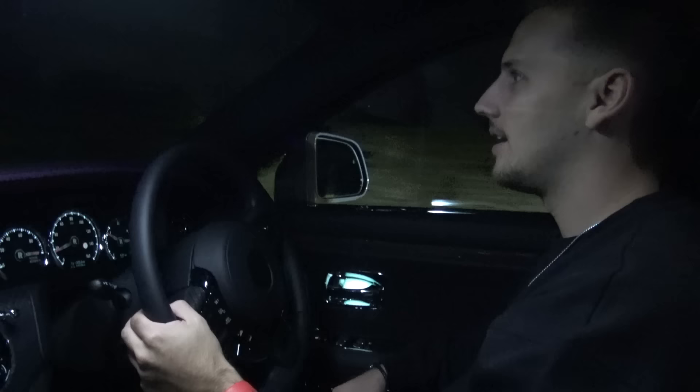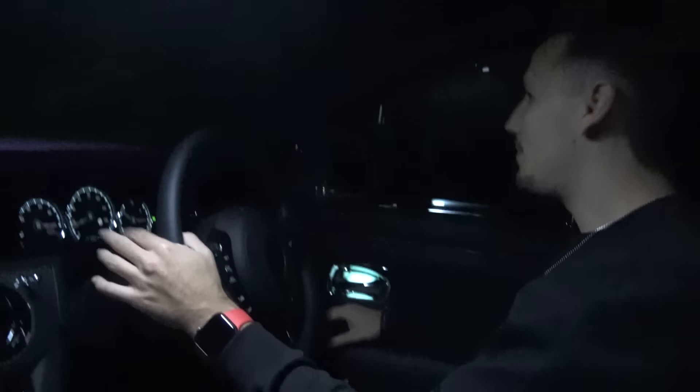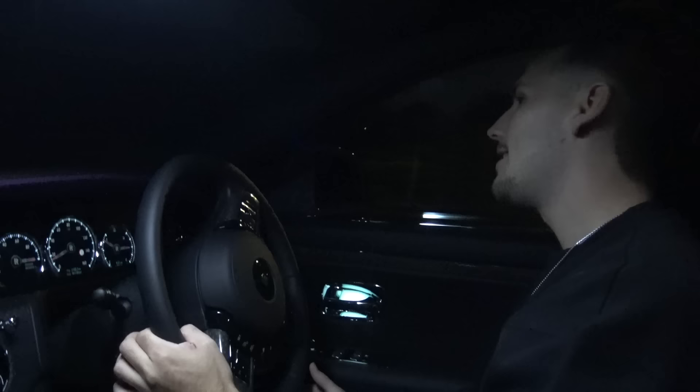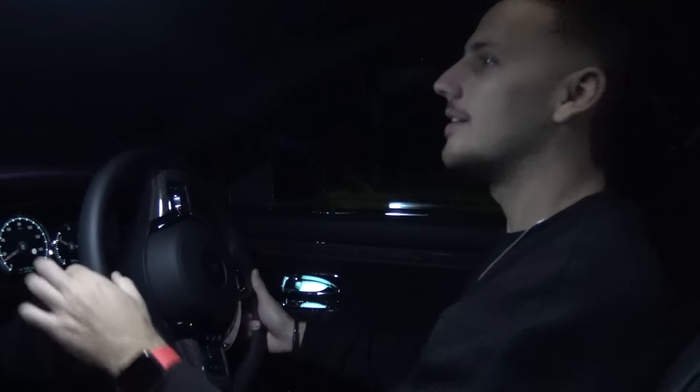We're going to wrap it up. What do you guys think — how sick is this car? Make sure you guys like the video and subscribe to Supercar Blondie, or as the French say, Supercar Blondie. Subscribe — I'll see you guys next time.